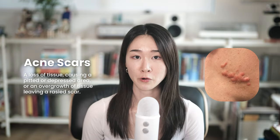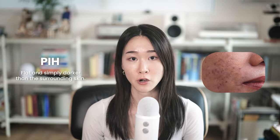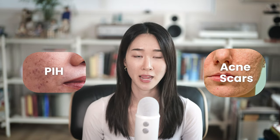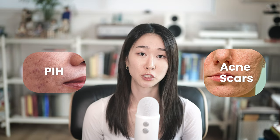Acne scars are caused by either a loss of tissue, causing a pitted or depressed area, or an overgrowth of tissue, leaving a raised scar. On the other hand, post-inflammatory hyperpigmentation — PIH marks — are flat and simply darker than the surrounding skin. While PIH can usually fade away on its own over time, acne scars are usually more stubborn and may require more than a single treatment method.